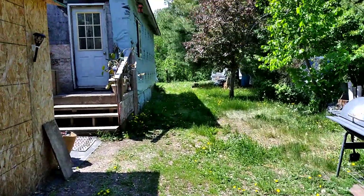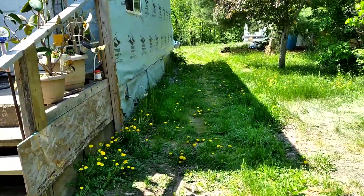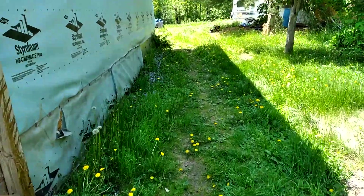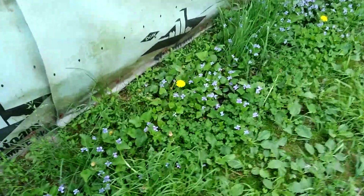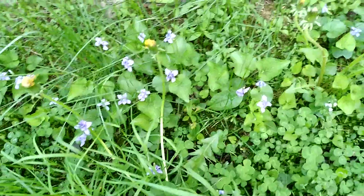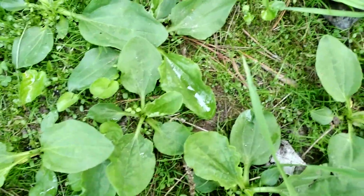Doug's going to be working on the lawn mower today. But before he cuts everything down, look at all these wild violets — and they are edible. The same with dandelion. It's like a salad growing in the yard. These are called pig leaves. They're edible.